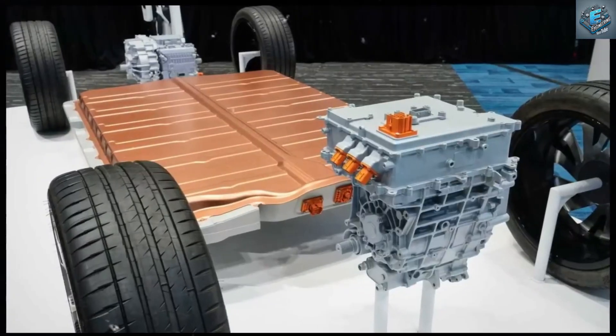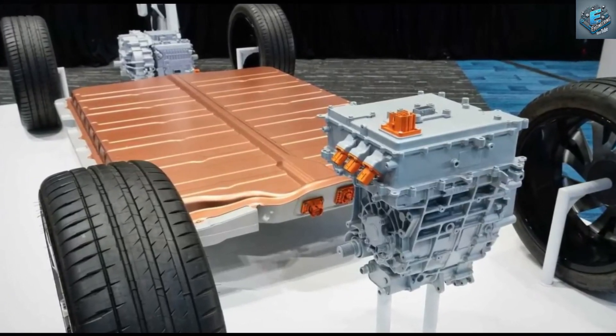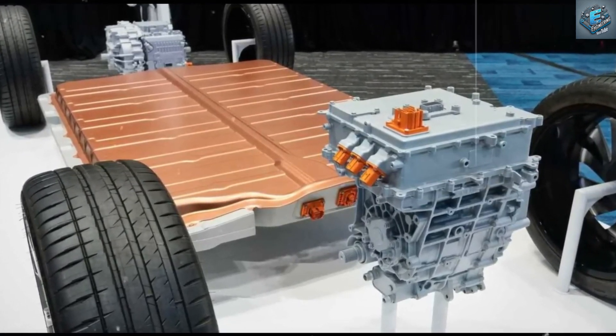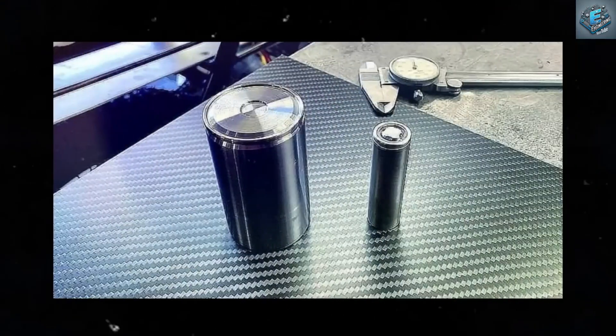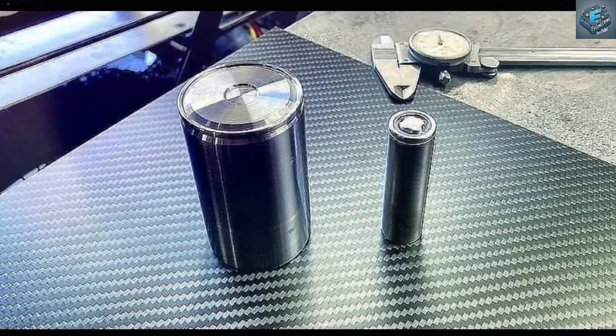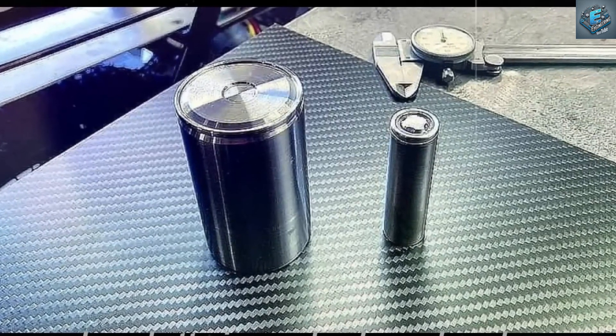The challenges ahead. Of course, no revolution comes without challenges. Scaling production, reducing costs, and ensuring sustainability are just a few hurdles. Companies are already exploring recycling processes for materials like lithium and cobalt, aiming to close the loop on battery production. But will these efforts be enough to keep up with the skyrocketing demand?